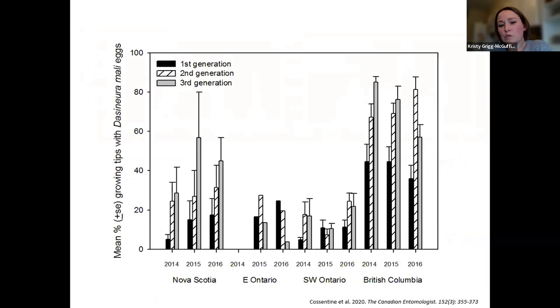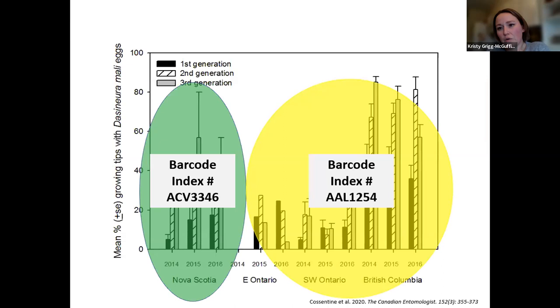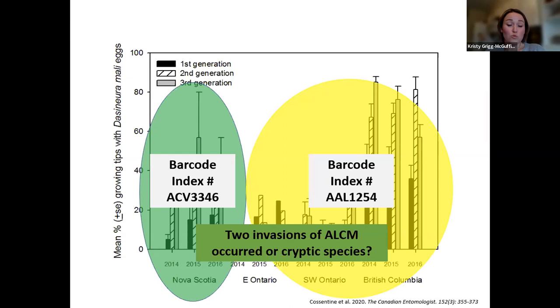The other interesting thing we found while doing this work: we started to look at the genetics of the pests themselves collected in different provinces. What came out was that the population from Nova Scotia was actually genetically different than the populations we saw in Ontario and British Columbia. This suggests either there were two separate introductions of leaf curling midge, or because of regional isolation, we've developed cryptic species over time. From a management standpoint, this is still something we need to look at — whether there could be differences in susceptibility to certain products or differences in biology or behavior between the species.